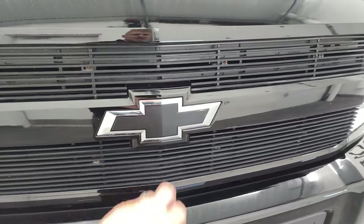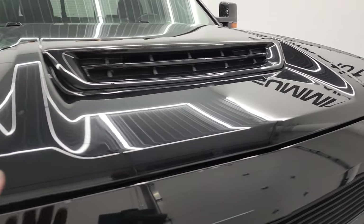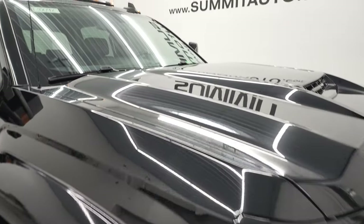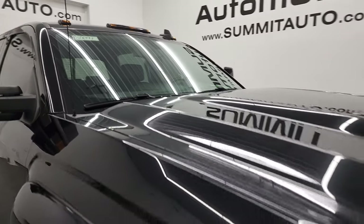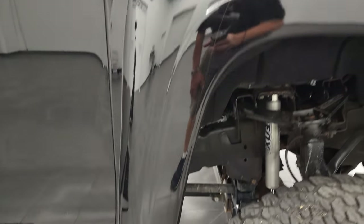You get the billet grille and the black Chevy logo. The hood is in excellent shape — that hood is totally functional with the cowl induction there. I'll show you how that works at the end of the video. It does have the clearance lights up top, and the passenger side front fender is in fantastic condition as well.